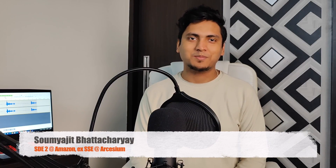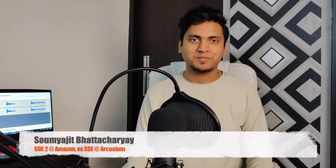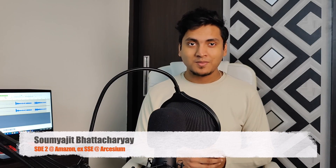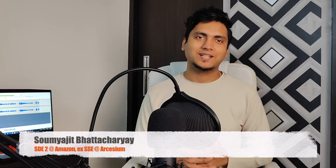Hi everyone, this is Soumya Jadrassai. Welcome back to another video in my channel. Today's video will be another edition in the company review series. Today I will be reviewing Atlassian.